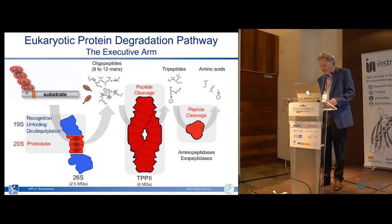The proteasome cleaves substrates into oligopeptides typically between 8 and 12 residues long. They are of very little use to the cell, with the notable exception of the immune system, but even then usually some further trimming is required.